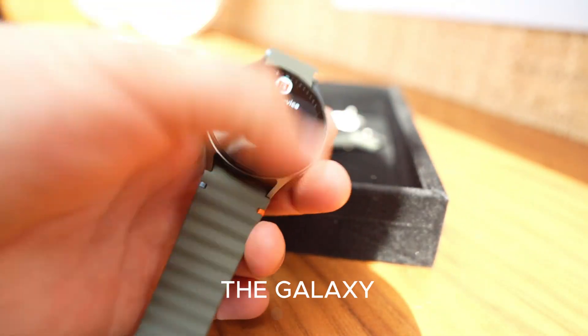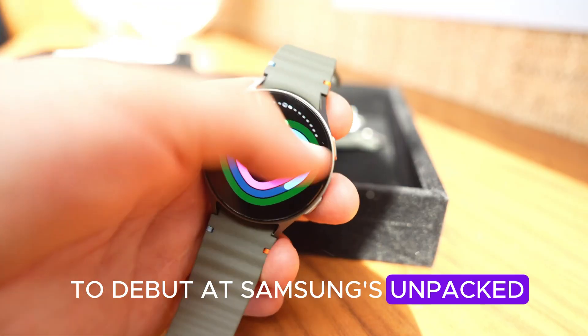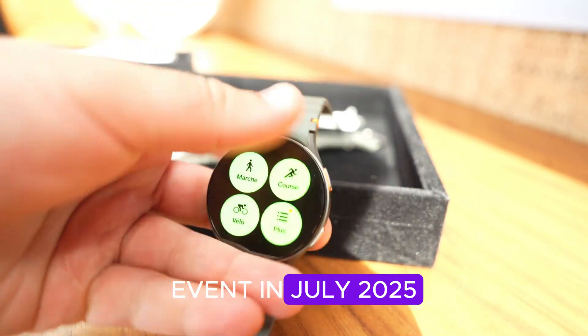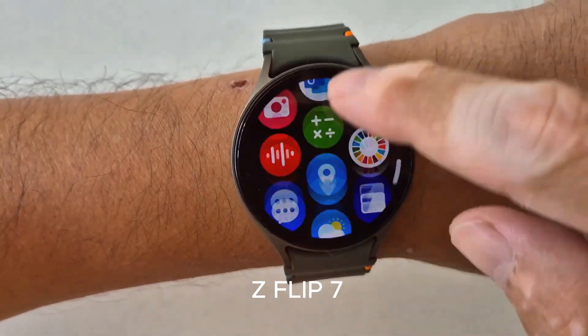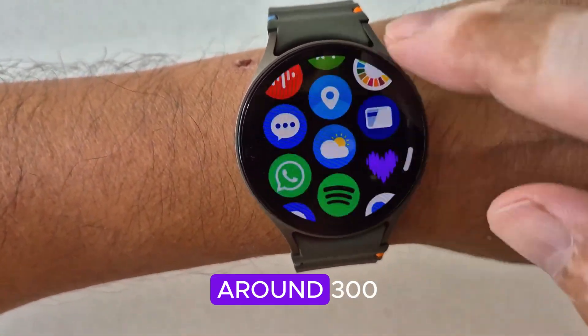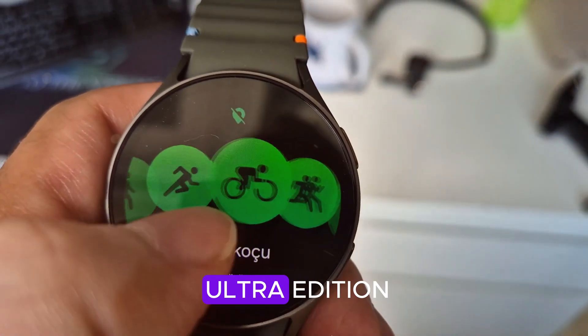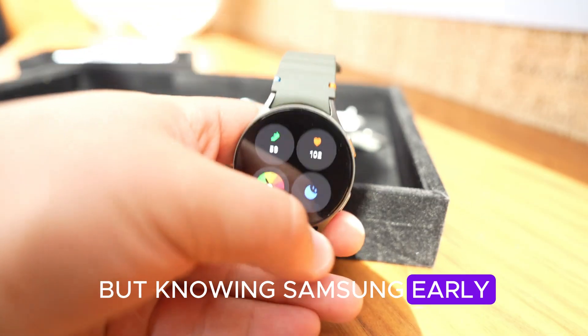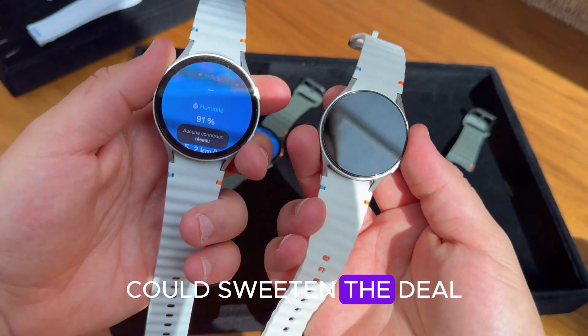Price and release date: the Galaxy Watch 9 is expected to debut at Samsung's Unpacked event in July 2025, right beside the Galaxy Z Fold 7 and Z Flip 7. Pricing will likely start around $399 for the base model and $599 for the Ultra edition. And knowing Samsung, early bird pre-order bonuses like free straps or wireless chargers could sweeten the deal.